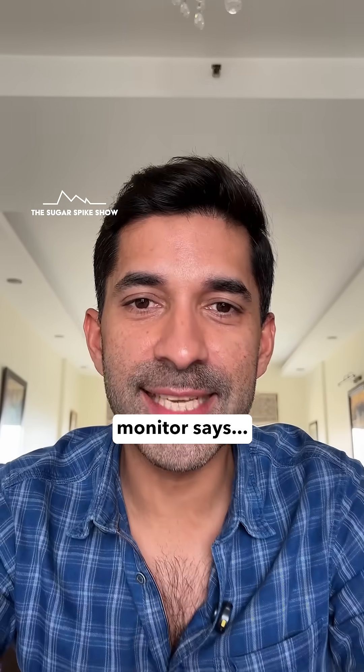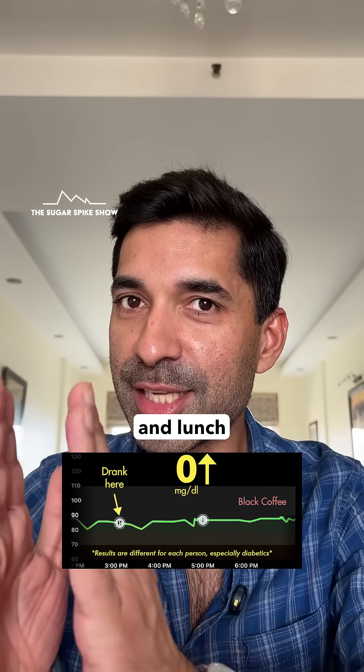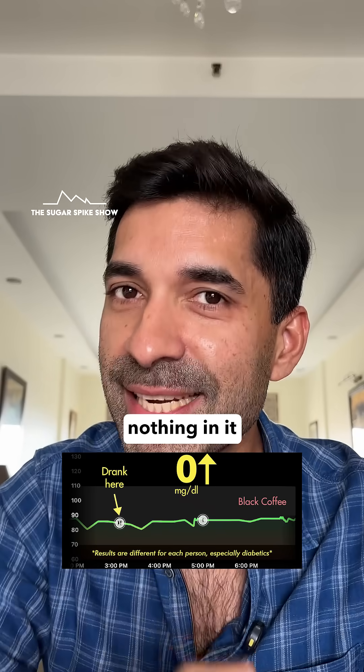Let's see what my glucose monitor says. I don't see any increase, which is great. This means that I can safely have black coffee between breakfast and lunch without any spike in the middle. This result was expected because black coffee without sugar has really nothing in it to spike sugar levels.